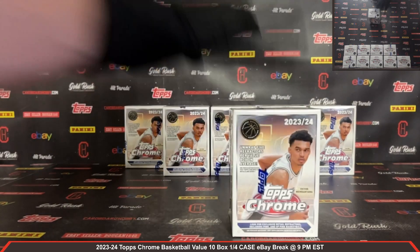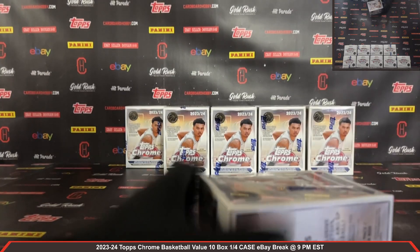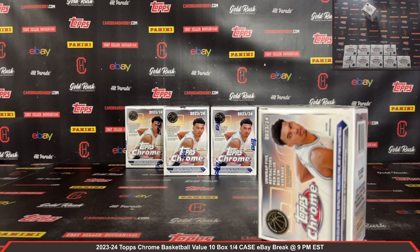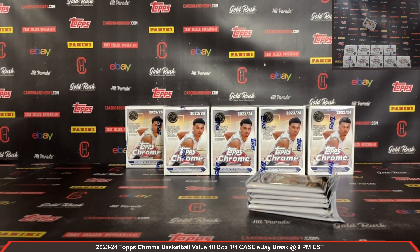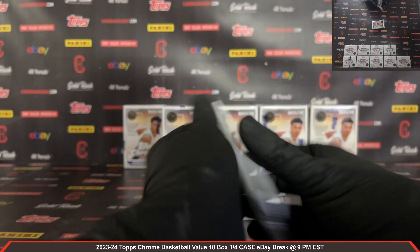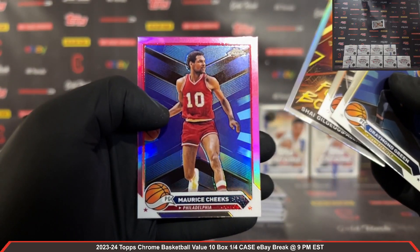All right guys, we've got ten boxes — 2023-24 Topps Chrome Basketball value box. Plastic coming off box number one. We do run through base cards at a fairly steady pace, and we do stop on all the hits. Pack number one, box number one — good luck everybody! Power Boosters: Gilgeous-Alexander, and we got a pink Maurice Cheeks.